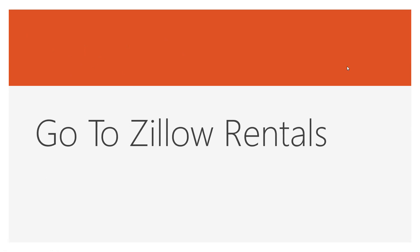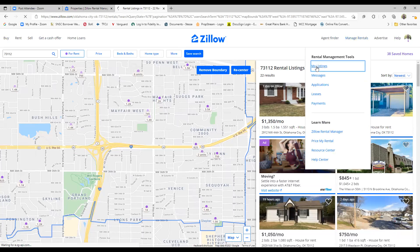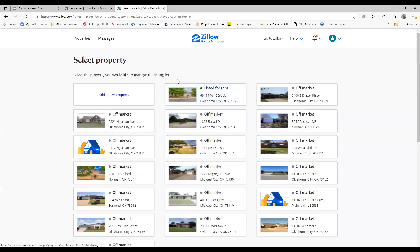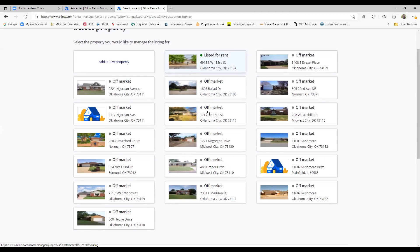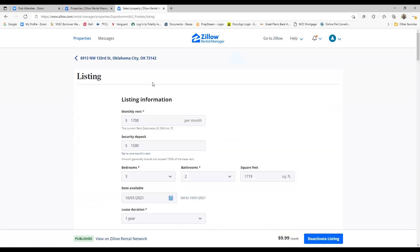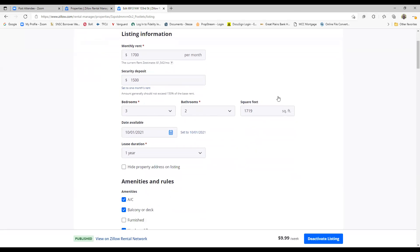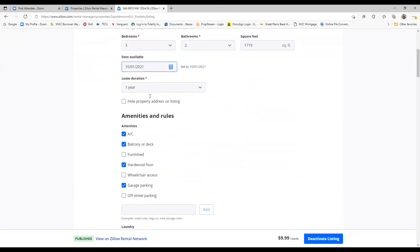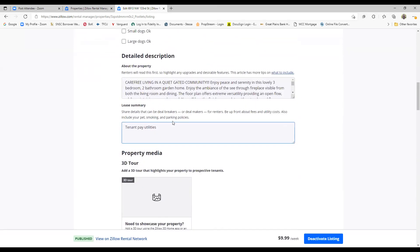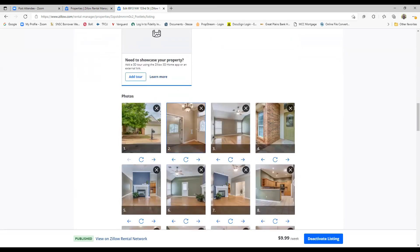Let's go to Zillow so I can show you what we do. In Zillow, I'm already set up and can go to 'manage my rentals.' I've got all my rentals set up. Looking at my listings, any of my properties that have been for rent in the last 10 years will show up here. Right now I only have one property listed for rent: 6913 Northwest 133rd. That property leases for $1,700. I'm requiring a $1,500 deposit. When's the property available? October 1. I list the amenities and do a full description of the property with all my pictures.